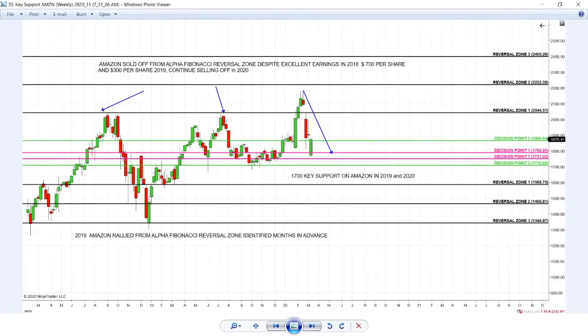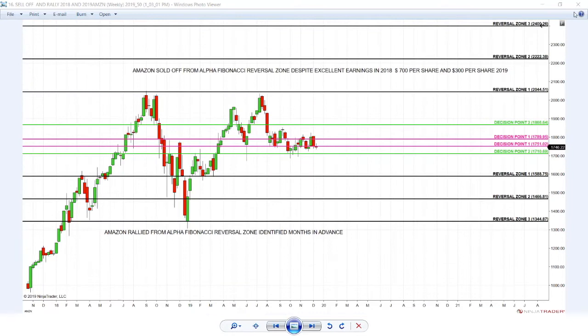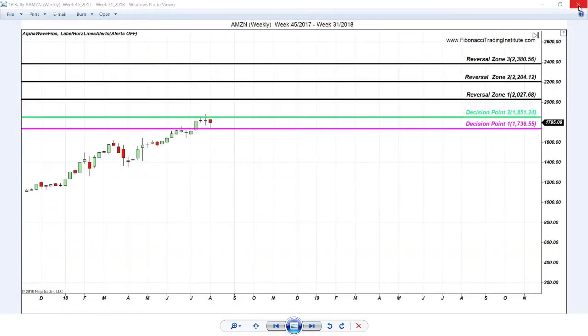Amazon reaches key support. The intelligent trader knows the area between 1700 and 1600 is where you should expect reversal on Amazon. All in advance, never after the fact. That's the power of the system that allows you to short from the top and buy the bottom.